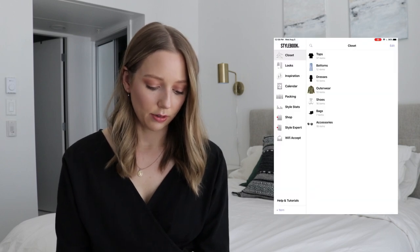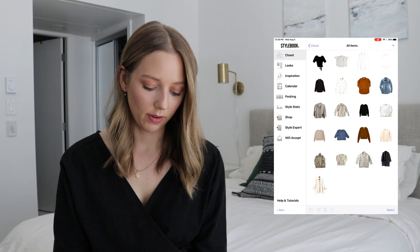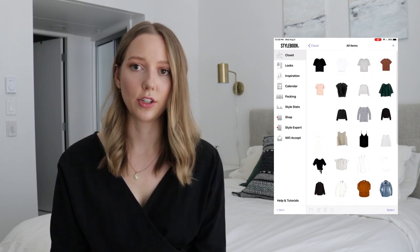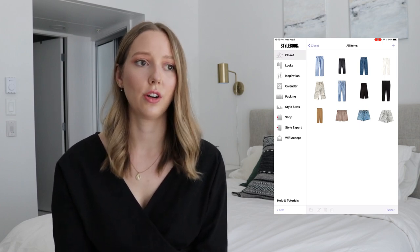I'll start by just giving you a little tour of my wardrobe in the app, and then show you how I do looks, how I add pieces, how I do my capsule wardrobe, and some other cool features. Let's go to all items and tops. You can see everything I have here: some t-shirts, some longer sleeve tops, my button ups, and then some sweaters and cardigans. I've got a very minimal color palette — there's a little bit of color with those rust tones. I do have this one emerald green shirt, which I actually made out of fabric left over from making some pillow covers.